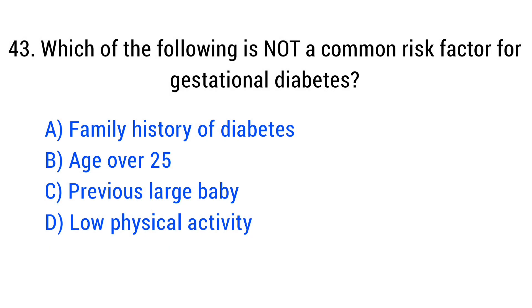Question number 43. Which of the following is not a common risk factor for gestational diabetes? The right answer is Option D: Low physical activity.